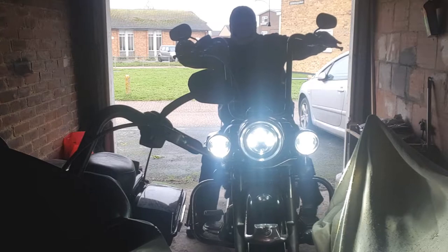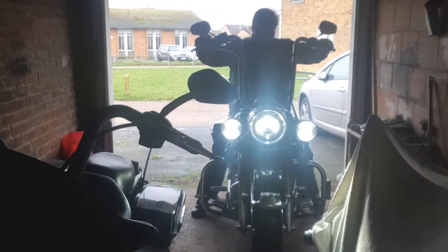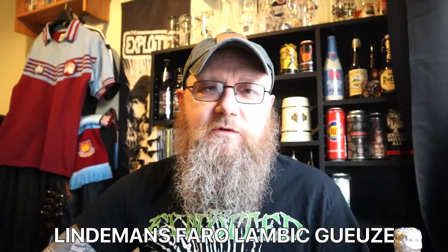Lindemans Faro Lambic. And remember, life is too short to be drinking shitty beer. Welcome to another edition of Bound Sparks and Birds of Use. The sun is well and truly over the yardarm, which means it's time for a beer.